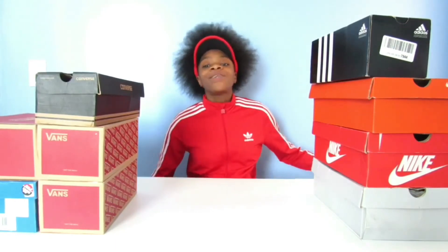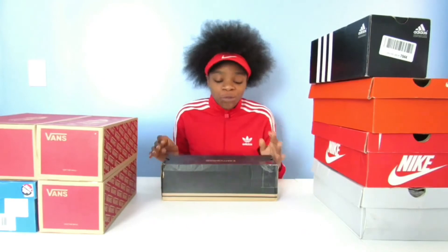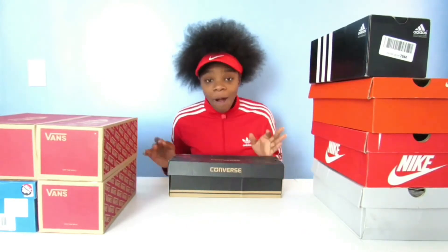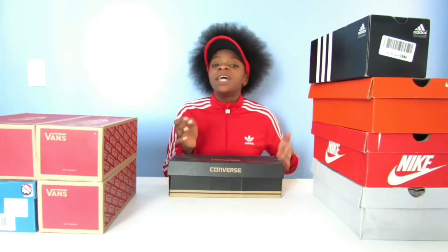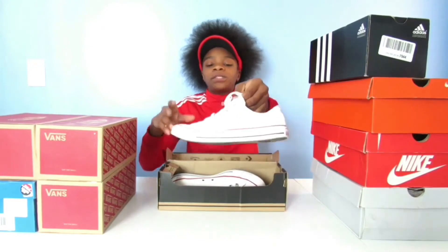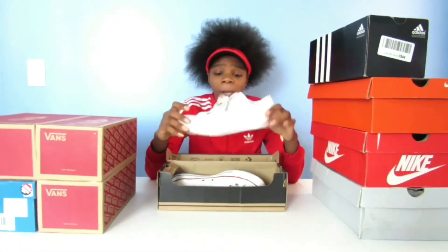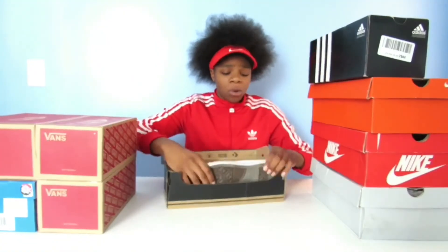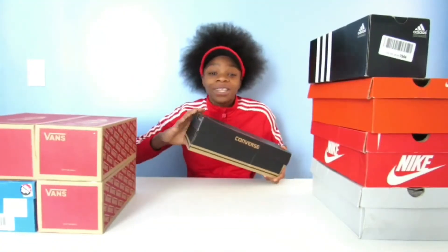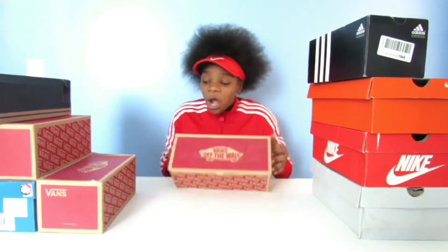The next shoe you can cop for under a hundred dollars is a pair of Converse. I would be a fool to leave Converse out of this video because everyone knows that Converse run from around $50 to $70, most likely $49.99. Here they are, just a pair of regular Chuck Taylor low tops. They're really easy to get dirty if you get them in this white colorway. Converse are definitely on the top of the list.